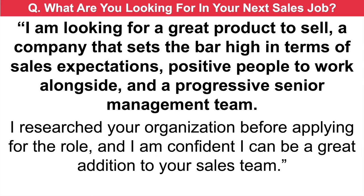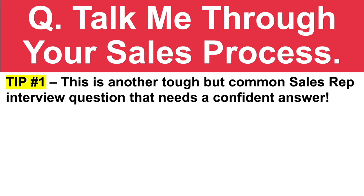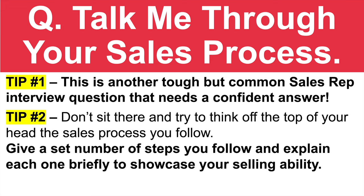Now, this is a tough one: talk me through your sales process. This is another tough but common sales rep interview question that needs a confident answer. Don't try to think off the top of your head — instead, give a set number of steps you follow. That's important. And explain each one briefly to showcase your selling ability.